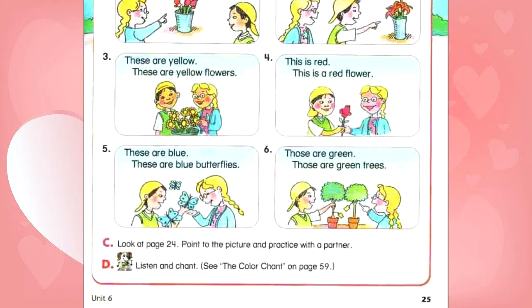D. Listen and chant. The color chant. This is white. This is a white dog. That's black. That's a black bird. These are orange. These are orange flowers. Those are green. Those are green trees. Now it's your turn.